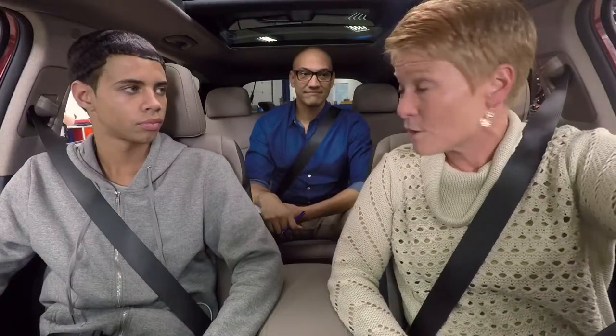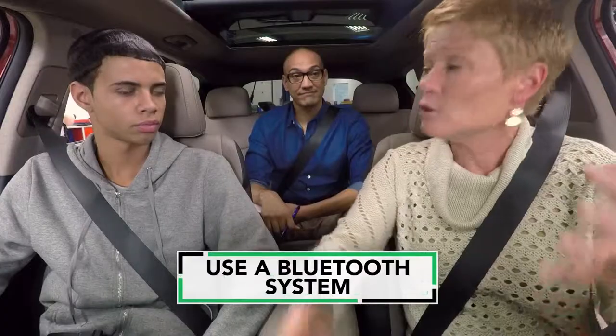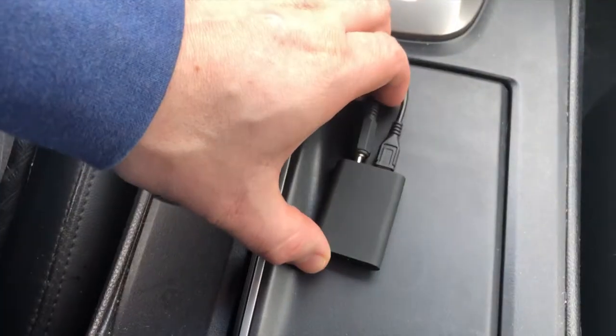The second thing is the technology in the car. Pair your phone with a Bluetooth system so that you can hear your music, operate the phone, and even use voice controls. You can take a call, but your hands are on the wheel and your eyes are on the road. Older cars might not have Bluetooth, but aftermarket systems are available to help you go hands-free.